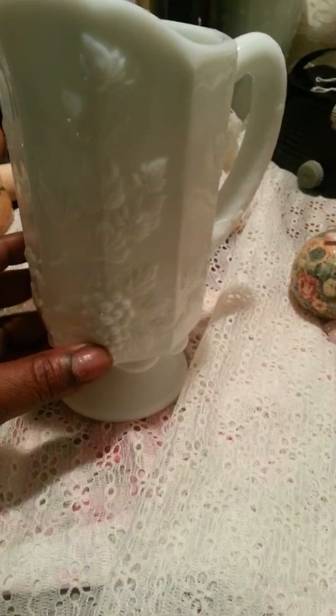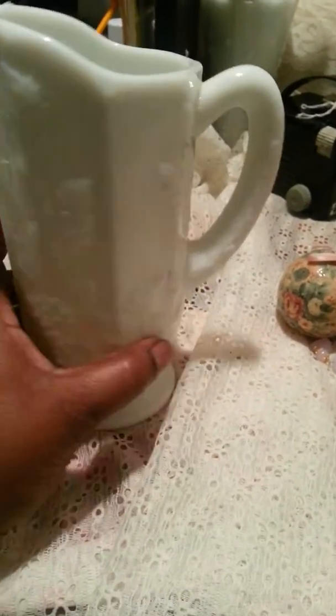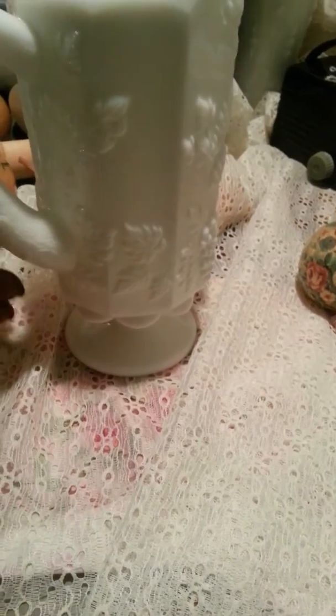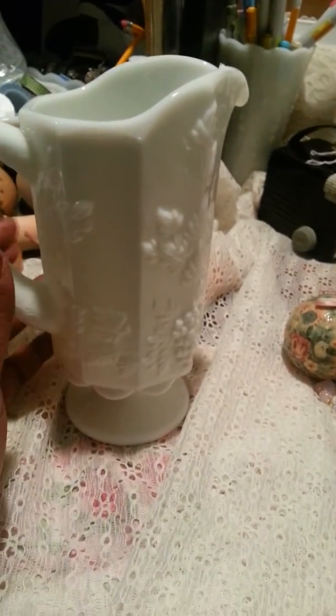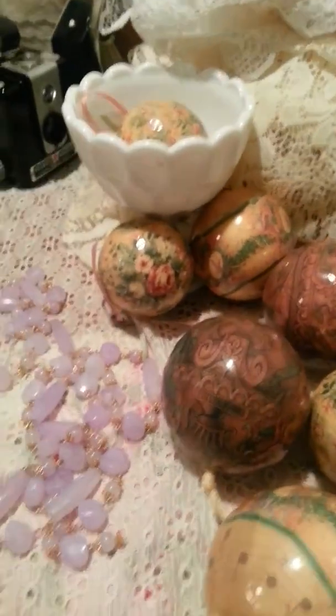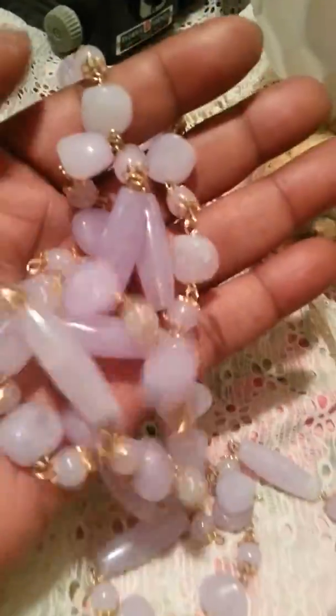I ended up picking up this picture — I don't have one of these yet, and I don't know that I'm going to keep it for my own collection. I think this is something I'm definitely going to go ahead and put in the booth.